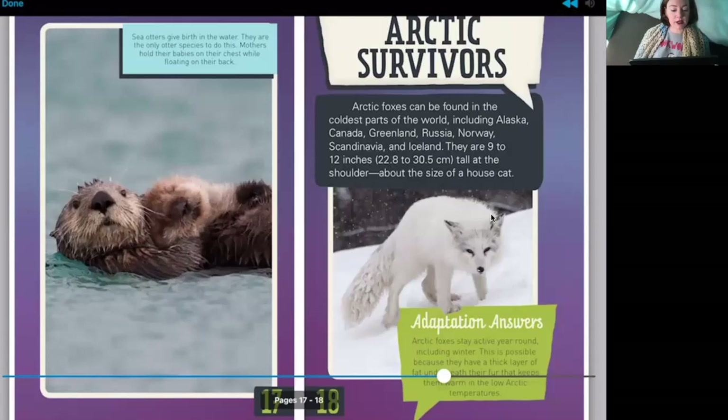Sea otters give birth in the water — they are the only otter species to do this. Mothers hold their babies on their chest while floating on their back. Look at the mommy and baby sea otter — so cute! Arctic foxes can be found in the coldest parts of the world, including Alaska, Canada, Greenland, Russia, Norway, Scandinavia, and Iceland. They are 9 to 12 inches tall at the shoulder — about the size of a house cat.